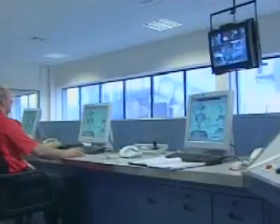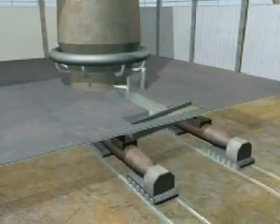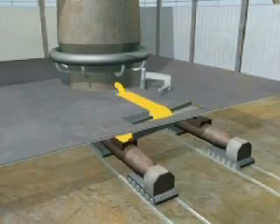The limestone that's been added combines with impurities and forms a liquid that floats on the surface of the molten iron. This is known as slag. As the molten iron is tapped from the furnace, the slag is skimmed off and taken away for use in other industries, such as road building and cement manufacture.